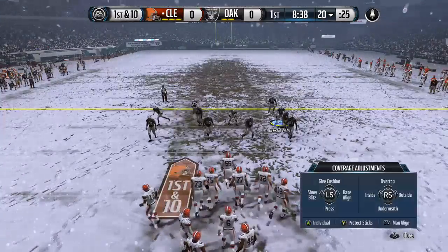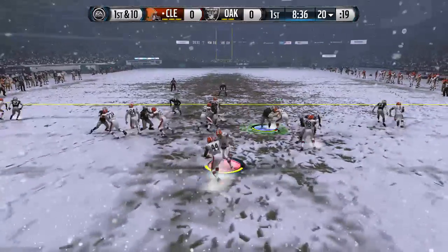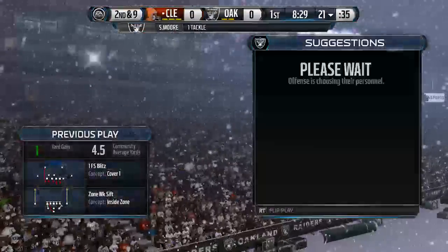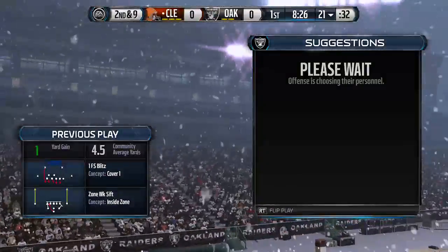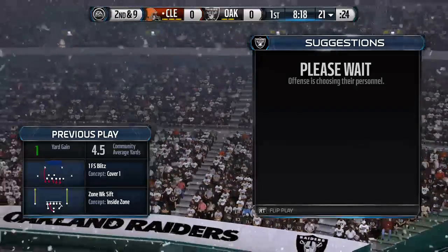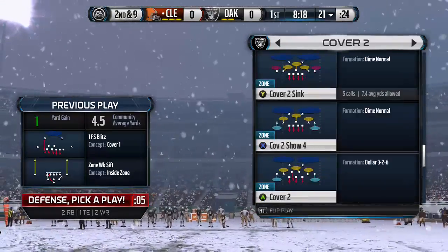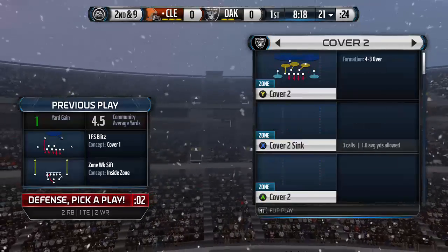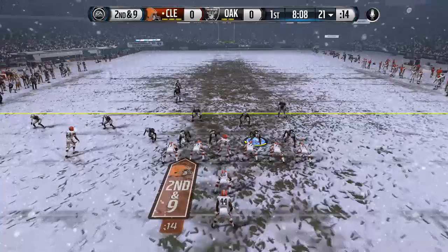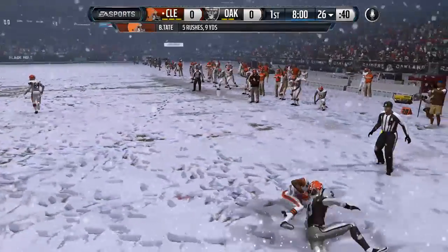They come to the line and it's first down. The Browns in a pistol set here. To the ground, trying to push the ball ahead.